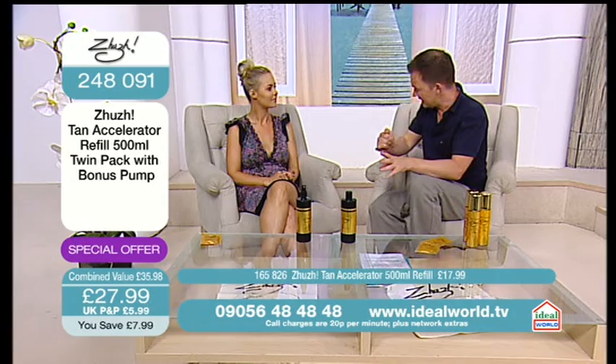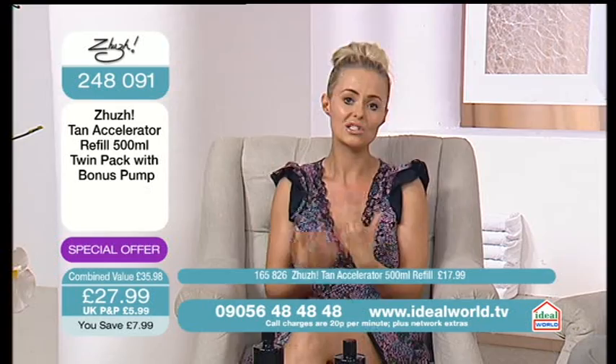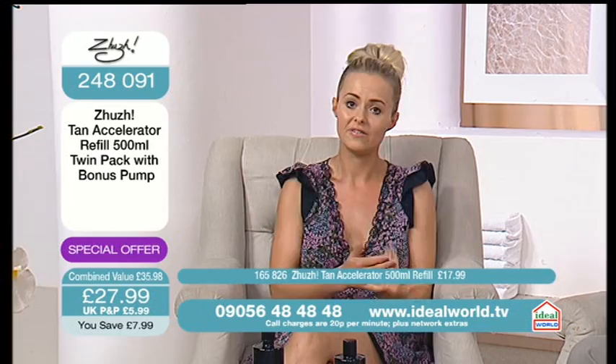Can anyone use Juj? Pretty much anyone can use Juj. So basically, as long as you've got melanin in your skin, which pretty much everybody has, then you can use it. So whether you're the fairest of fair or whether you tan quite easily but you want to tan quicker and spend less time in the sun with a higher SPF, anyone can use it.